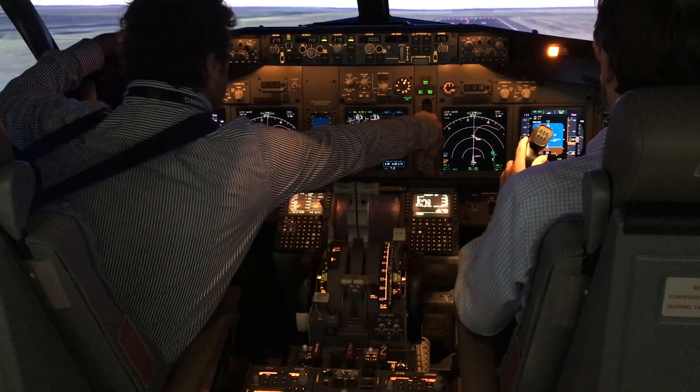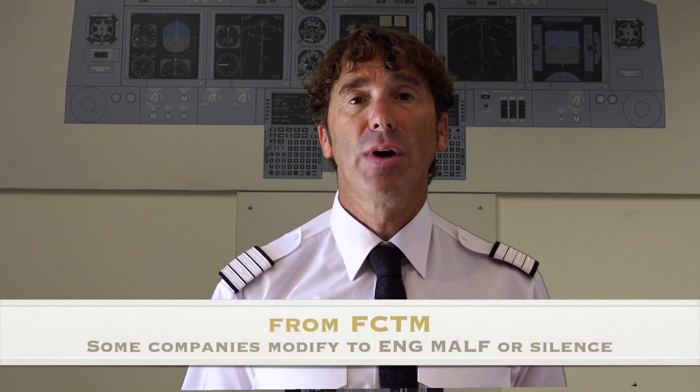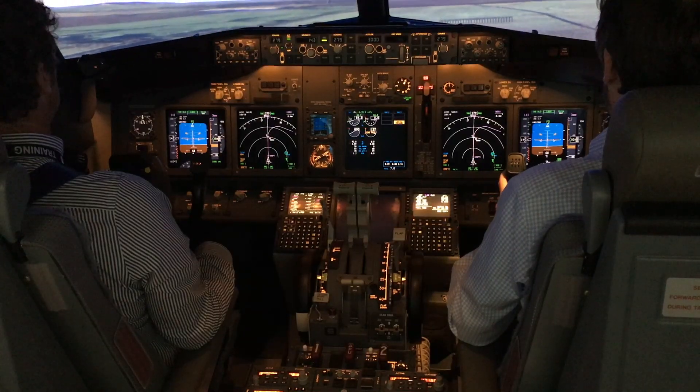Positive rate — gear up. Into the malfunction. You can call either engine fire or engine failure. It's important to remember that a fire warning — the red light and the bell — may not necessarily be an engine fire. It could also be an APU fire, cargo fire, or wheel well fire. So at this point you can call engine fire if you see it, but you're not looking down trying to identify it at this stage — not until we reach 400 feet.